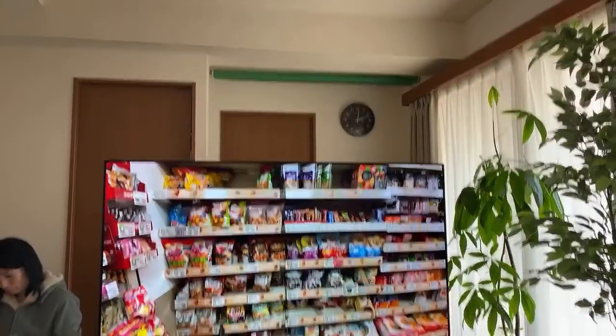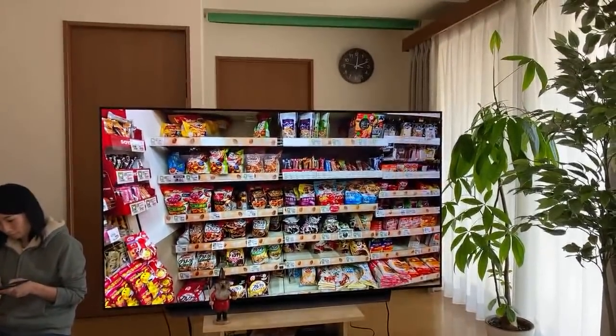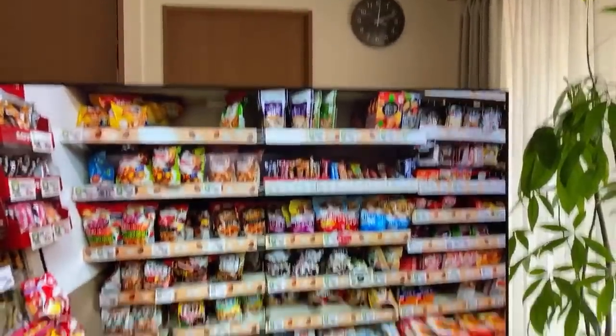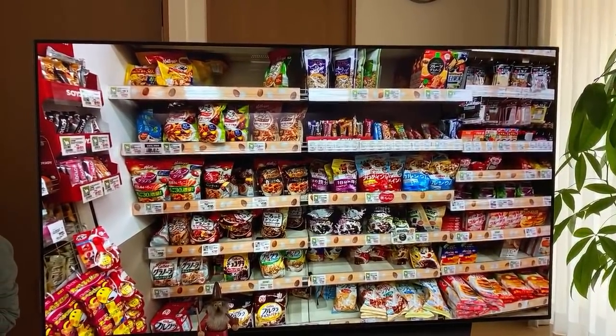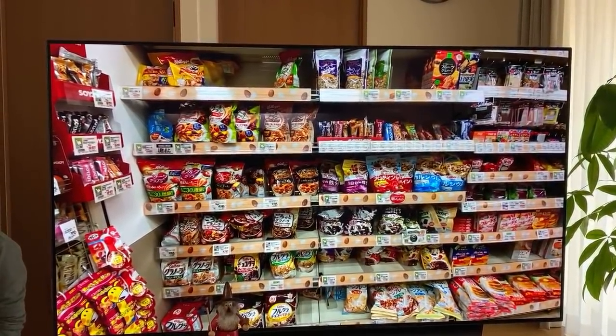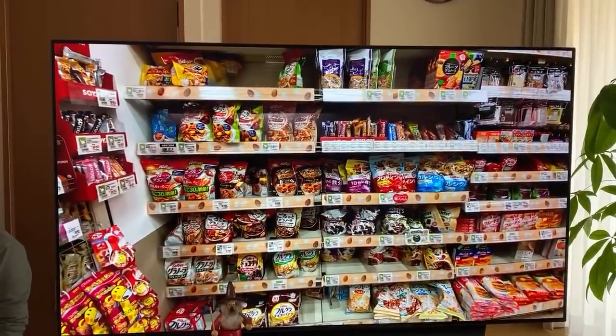I'm really looking forward to this one because they're throwing in azuki beans — these are flavors we just don't have. On the big screen TV, this is the cereal aisle in my local supermarket. It's kind of basic, right? I think in America the supermarket aisle is ridiculous. Some granola bars, everything is in a bag — not in a box, which was unusual for me.